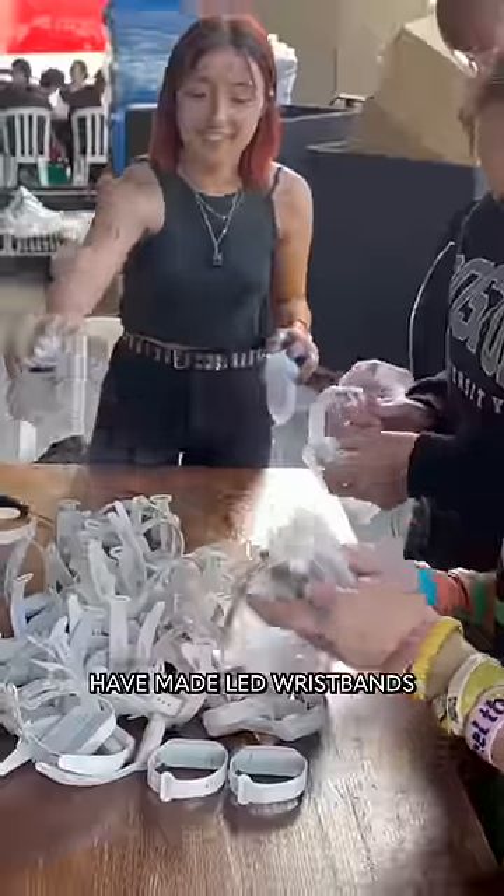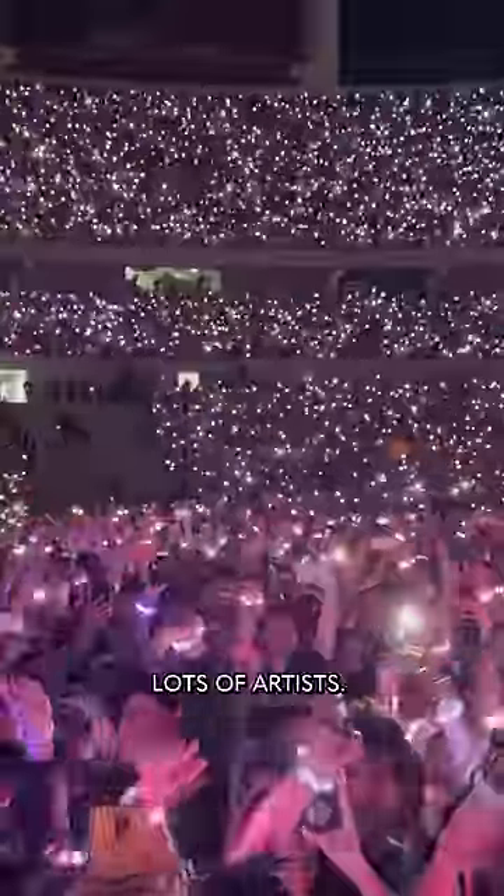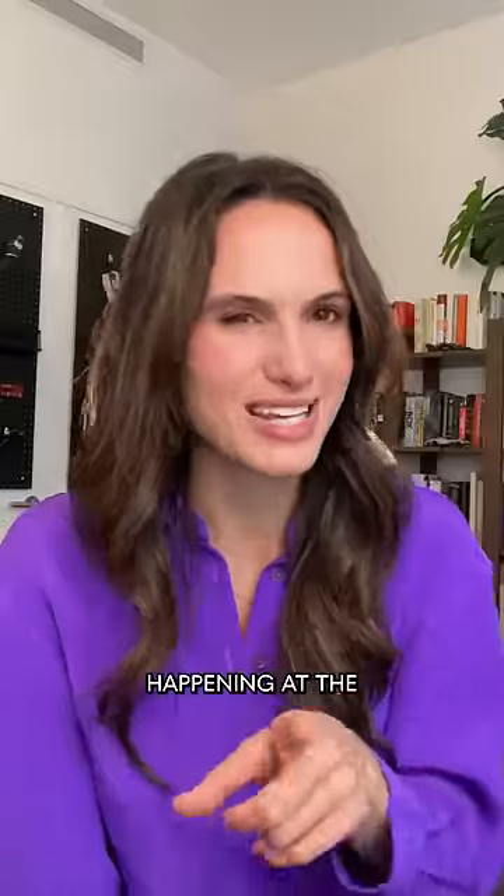Different companies have made LED wristbands like this for a while now, and they've been used by lots of artists. But usually they're pre-programmed, so they have to be handed out by section or placed under individual seats. But that's not what's happening at the ERAS tour.